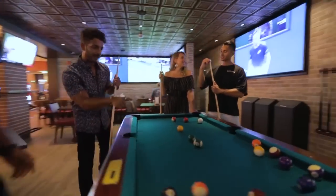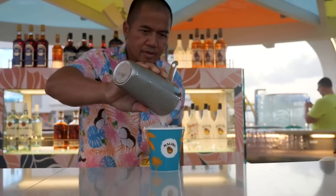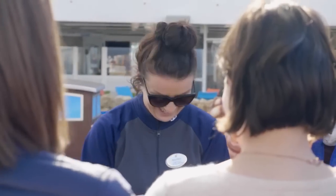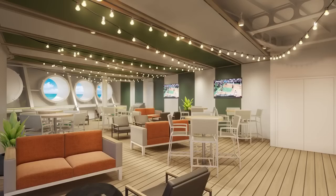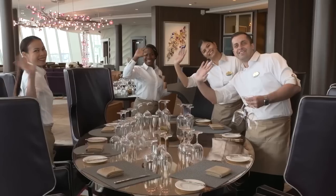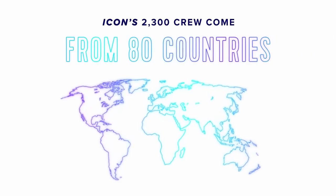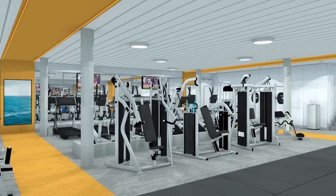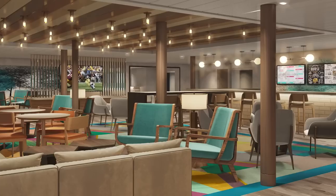At the heart of every Royal Caribbean vacation are more than 60,000 crew members from all walks of life. When you're creating the world's best vacation, you've got to have the world's best crew and the home away from home to match. On this episode of Making an Icon, we're exploring where Icon of the Seas' 2,300 crew members will live and work. They have their own neighborhood with places like an indoor and outdoor pub, a gym, and a salon. There's even an all-new way to stay.